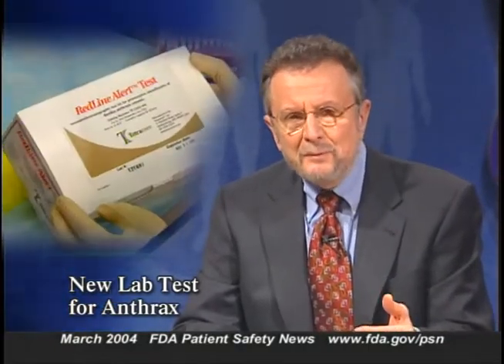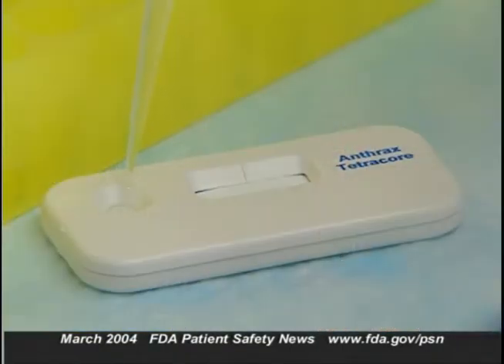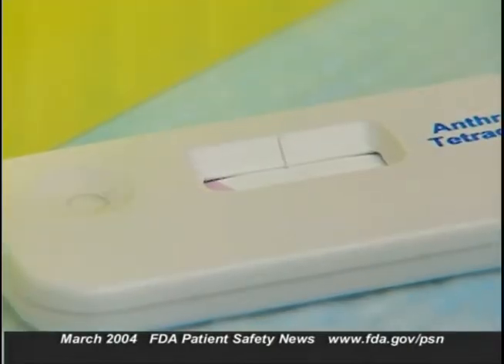FDA recently cleared for marketing a new test kit that will make it easier for laboratories to distinguish Bacillus anthracis, the organism that causes anthrax disease, from other Bacillus types. The test kit, manufactured by Tetracor Incorporated, is called Redline Alert. It's an immunoassay that contains a monoclonal antibody which binds to a surface protein found on the anthrax bacillus.